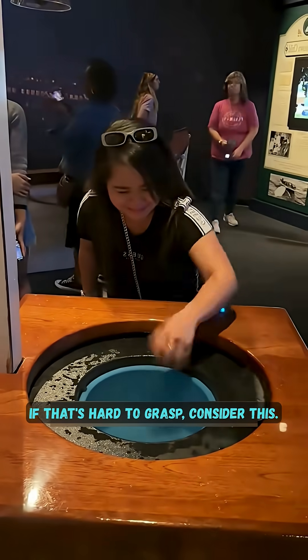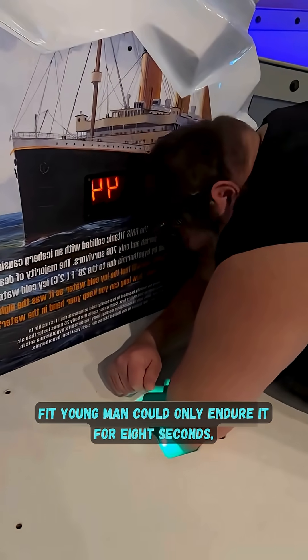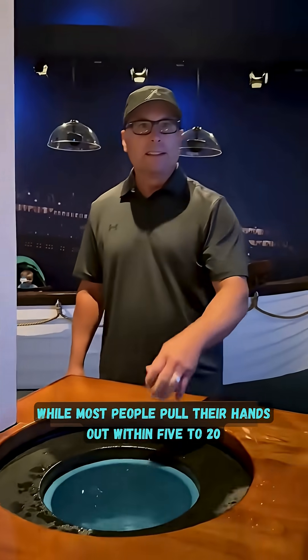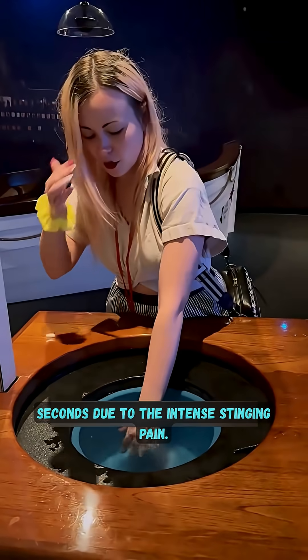If that's hard to grasp, consider this: a strong, fit young man could only endure it for eight seconds, while most people pull their hands out within five to twenty seconds due to the intense stinging pain.